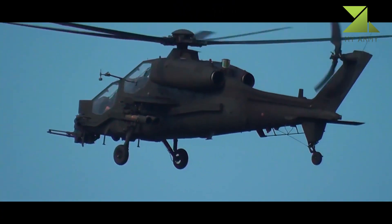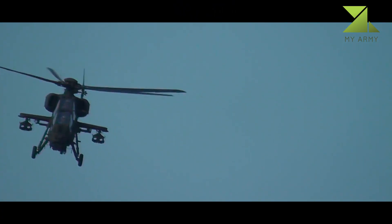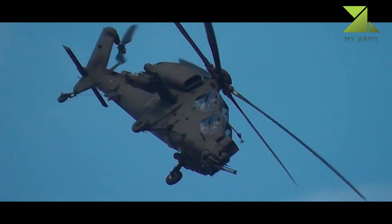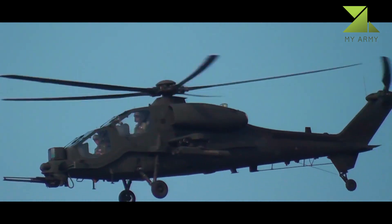The A129 International is a more flexible multi-role machine. It was fitted with an undernose 20 millimeter cannon. It can be used in anti-armor, ground attack, armed reconnaissance, fire support, and escort roles.